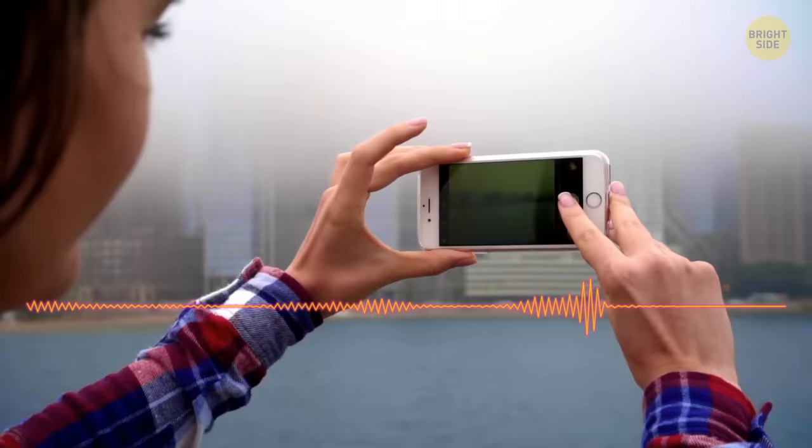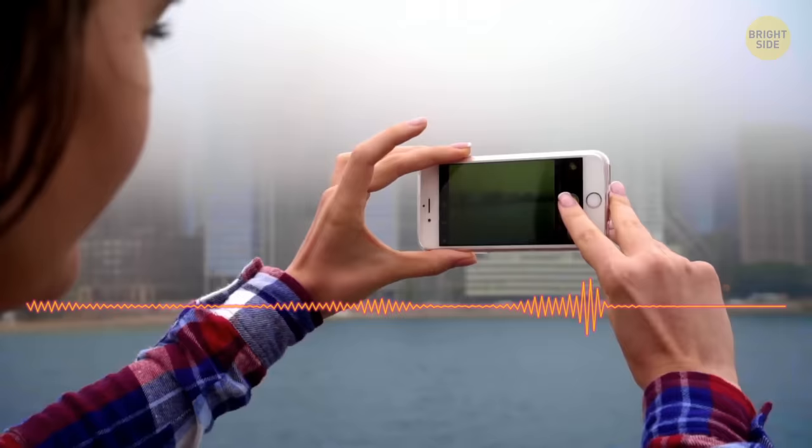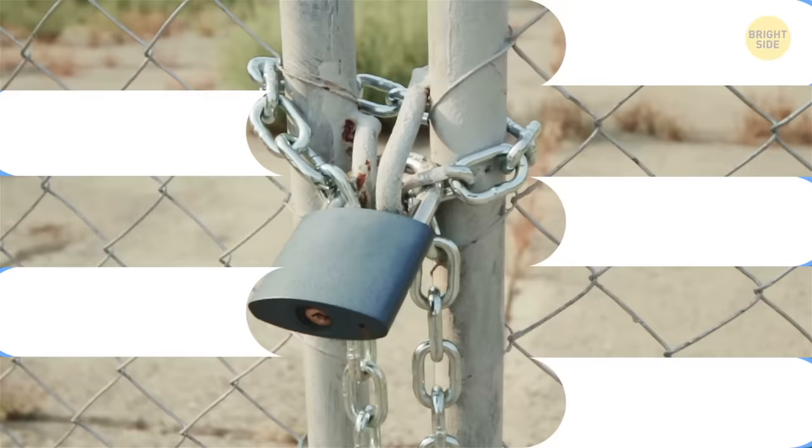Ever notice the tiny hole in the bottom of a lock? It's there so excess water on rainy days can drain out. This is also where you're supposed to add oil when the thing jams.